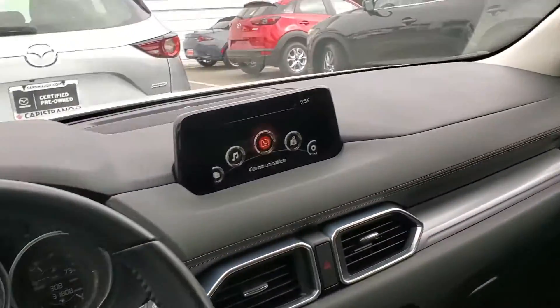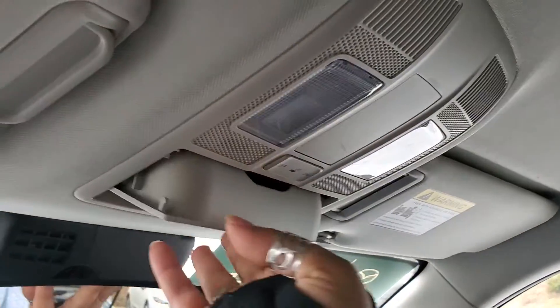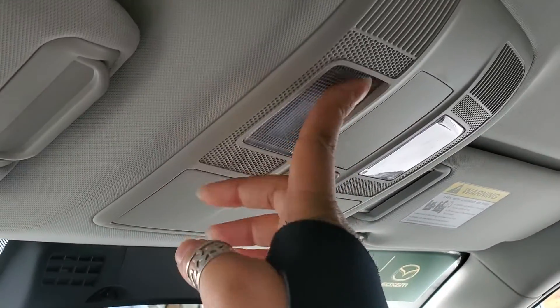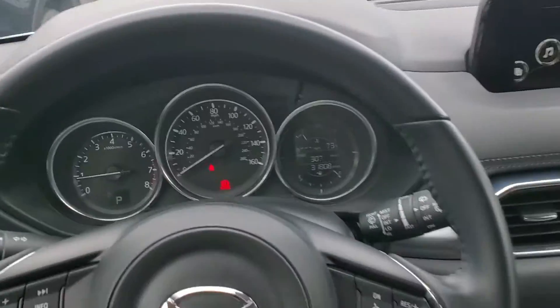Up here you have your sunglass holder and your lights — two here and two here that you can touch and turn on. Mazda believes in Kodo design, which means the vehicle being very simplistic, and with that you have no visual noise in the vehicle.